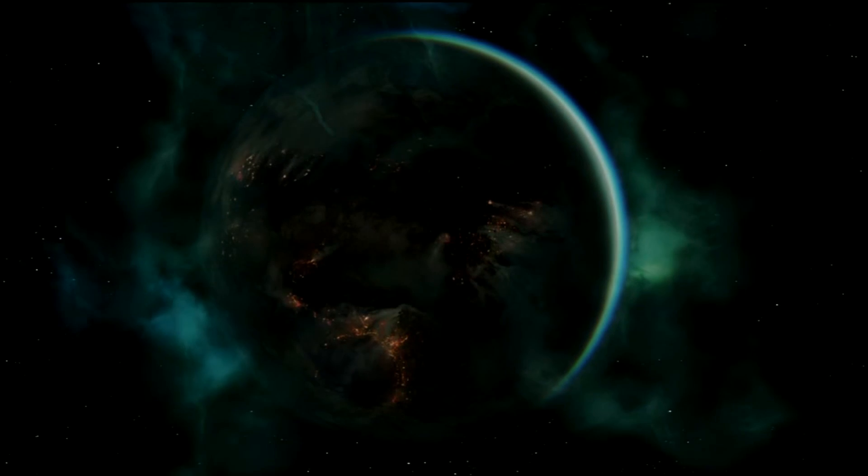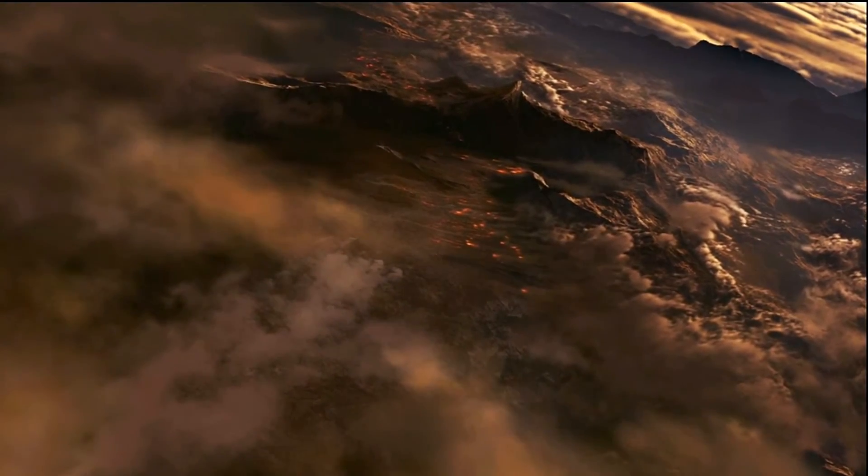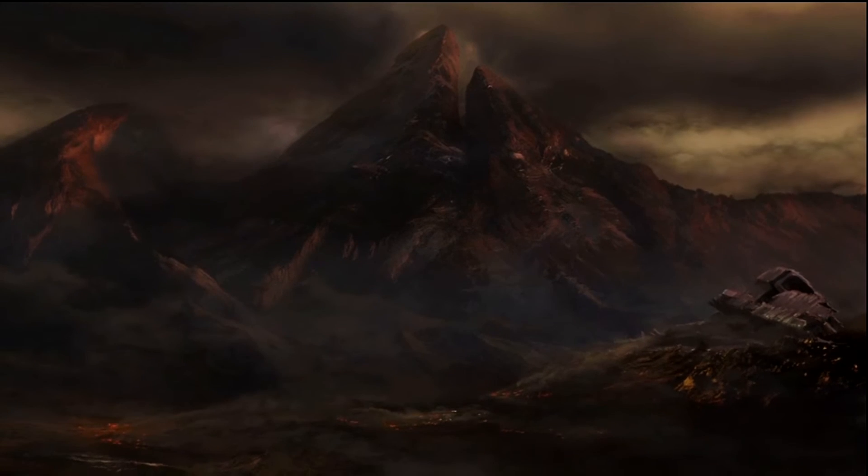Reach is a fictional planet in the Halo universe where the Spartans were created. When the Covenant found it, they glassed it. So what would it take to actually glass a planet, and is it even possible?